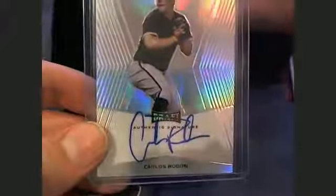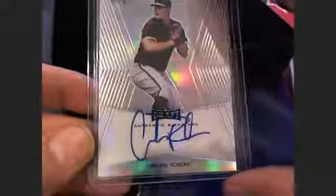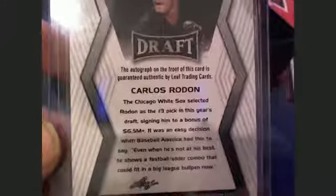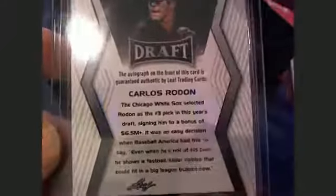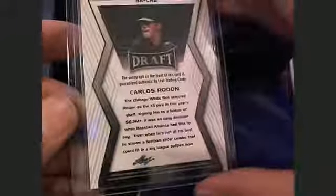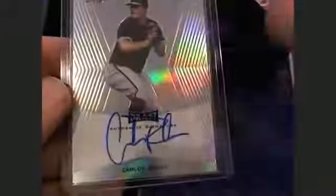Next up is William A. — card number six is William A. And it is a Carlos Rondon right there. Not too bad of an auto. Chicago White Sox selected him third pick in this year's draft, $6.5 million. Check that out. Very nice — and that's William A., coming out to you, buddy.